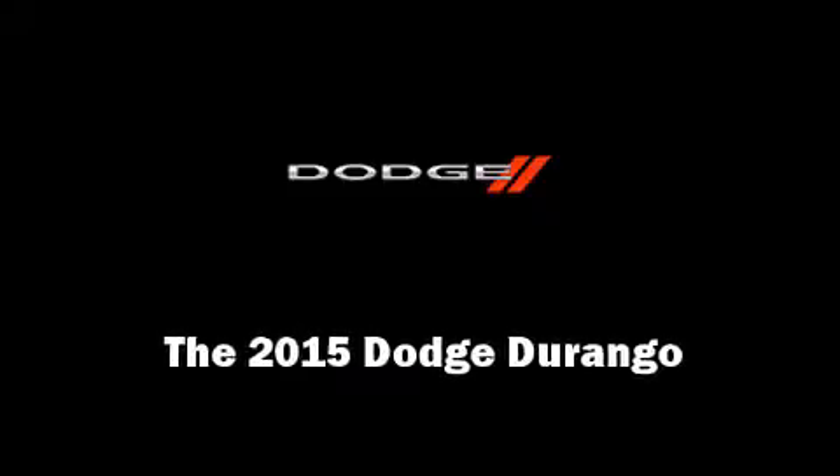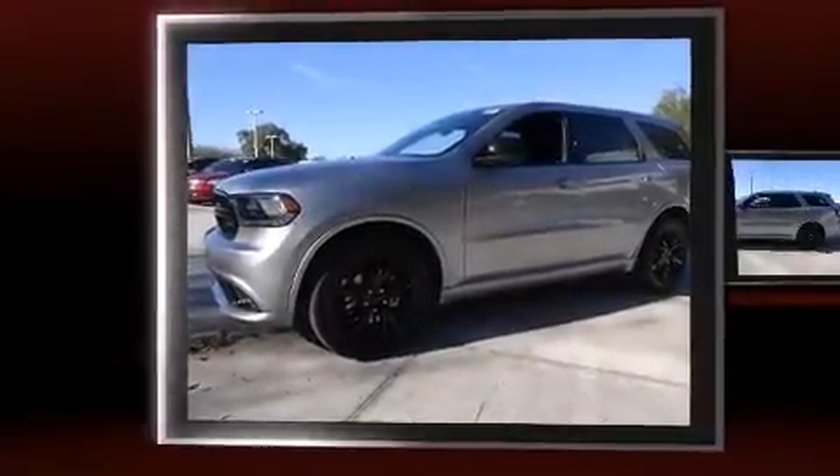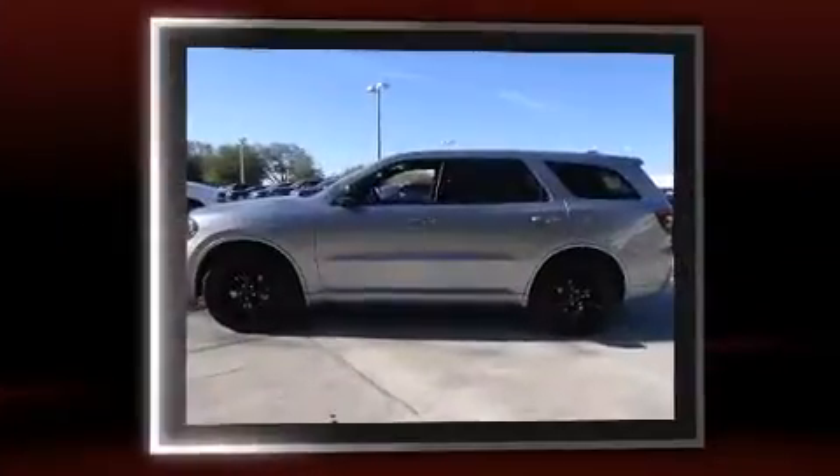The 2015 Dodge Durango. It features an automatic transmission, rear-wheel drive, and a refined six-cylinder engine.